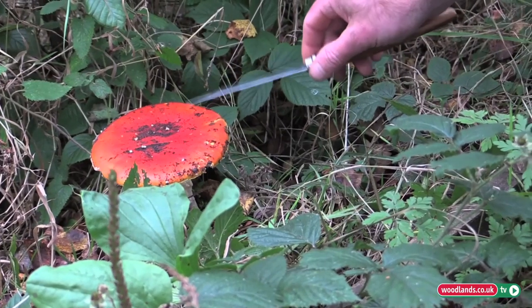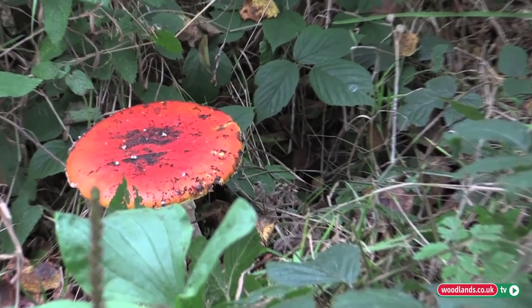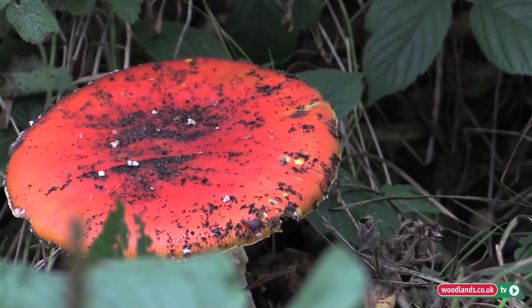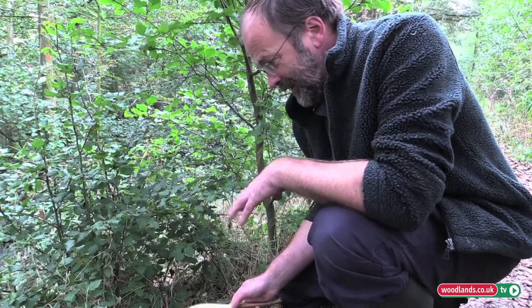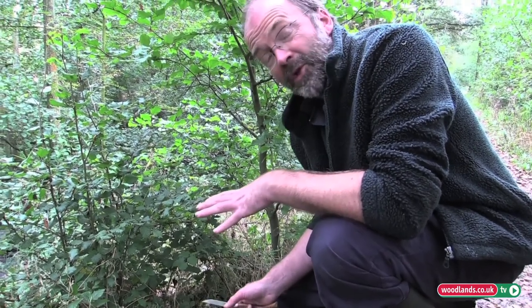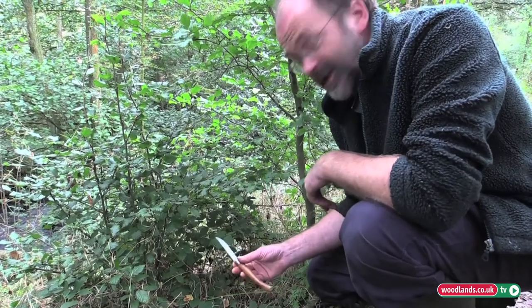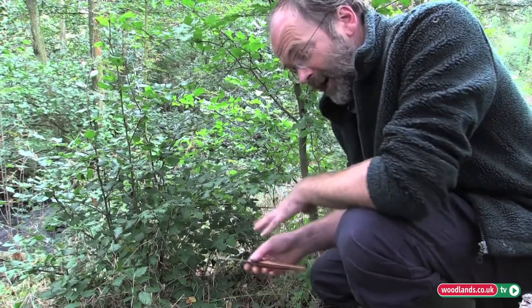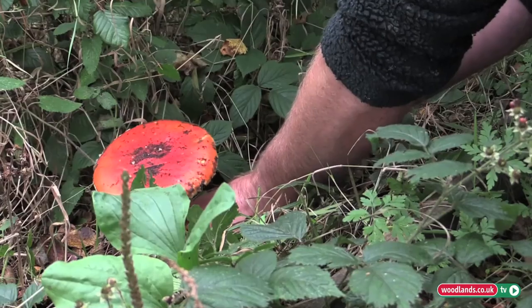Here we have an example of the fly agaric. It is your typical mushroom to appear in fairy tales, stories of gnomes, even stories of Santa Claus perhaps. It is a poisonous mushroom, so handle carefully. I am using a different knife so that when I cut the stem I won't get the juices of this mixed up with the edible mushrooms.